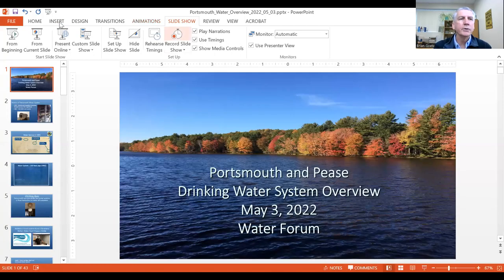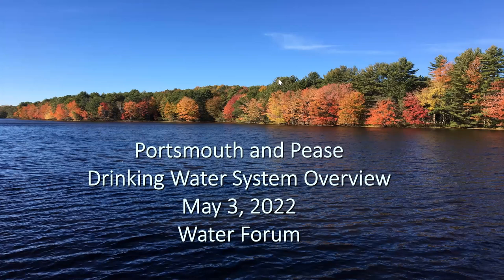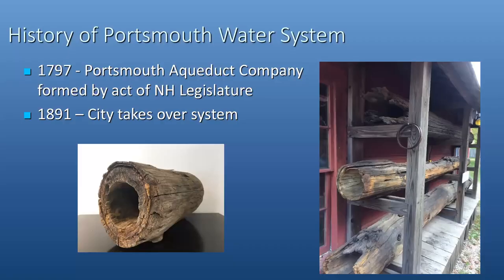I will share my screen and we will start with the basics. Here's a nice little photo of the Elmi Reservoir out in Madbury during a nice fall day, with staff out there doing some water quality sampling and analysis.